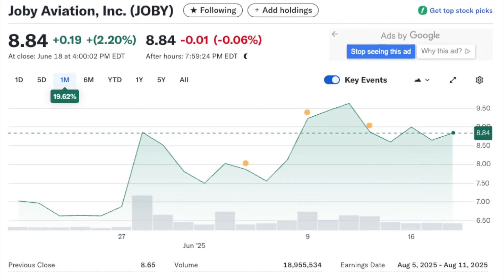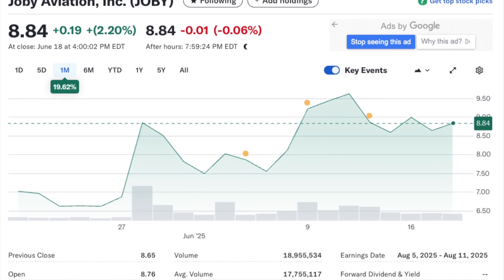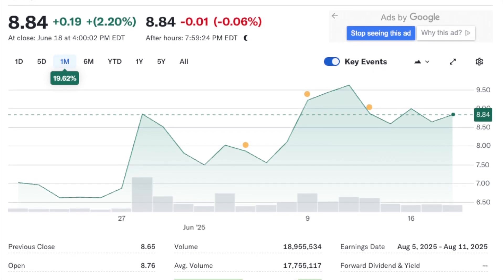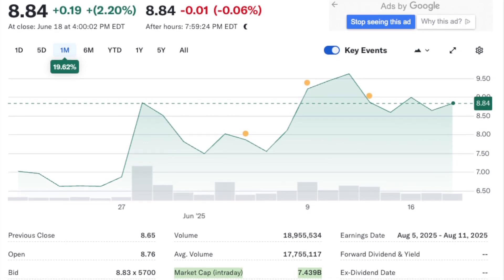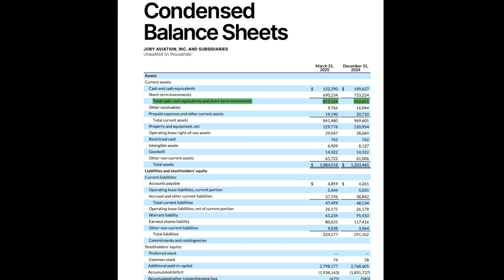The numbers are pretty eye-opening. Ticker J-O-B-Y on the NYSE, stock around $8.85 lately, putting their market cap at roughly $7.44 billion dollars. Now they're pre-revenue — they reported a net loss of $246 million for Q4 2024, and the forecast for Q1 2025 earnings per share was negative $0.19. That's pretty standard for these kinds of deep-tech growth companies.